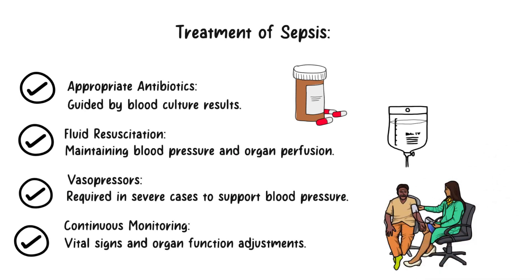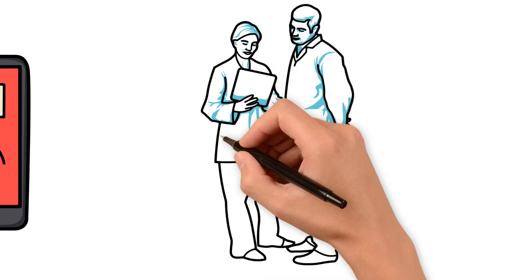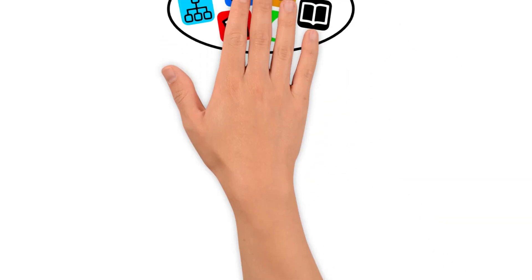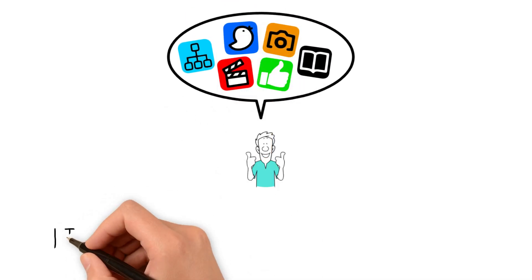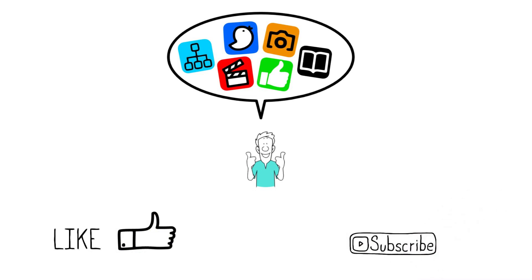By being well-informed and proactive in our approach to sepsis, we can save more lives and prevent needless suffering. Early recognition, rapid response, and evidence-based interventions are our strongest tools against this silent killer. If you found this video valuable, please like, subscribe, and share it with your colleagues to spread awareness. Let's continue our mission to conquer sepsis and provide the best care for our patients. Thank you for watching.